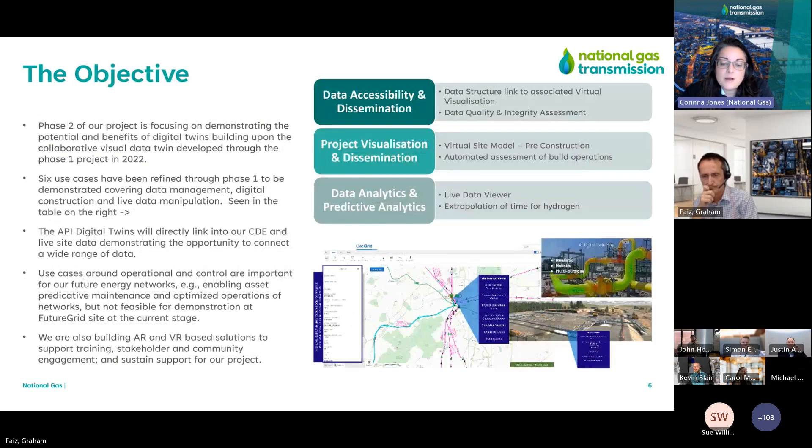As a regulated business, we have to provide insights to why we want to do this. We have to attain funding from our regulator, Ofgem, and showcase why it's important and what benefits it will provide long term. We selected FutureGrid for this project because it's an offline facility but demonstrates all of the types of assets and data sets on our network. The approach we've taken is to bring the virtual and data twin together using an API gateway, whilst the FutureGrid facility allows us a sandbox environment — we can add or remove sensors without affecting anything currently running on the gas network.